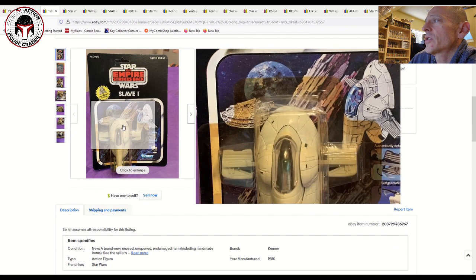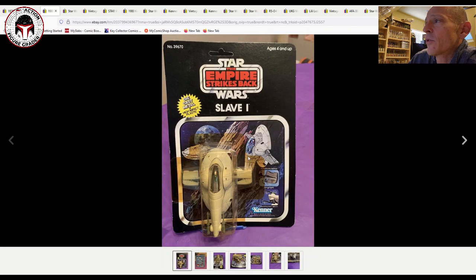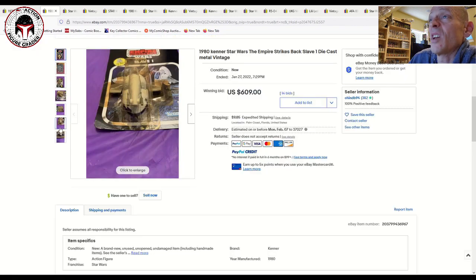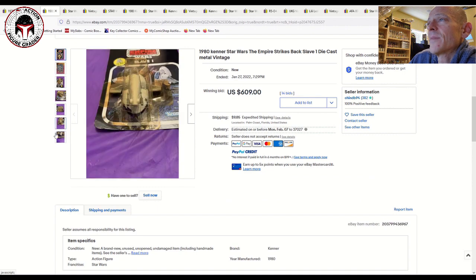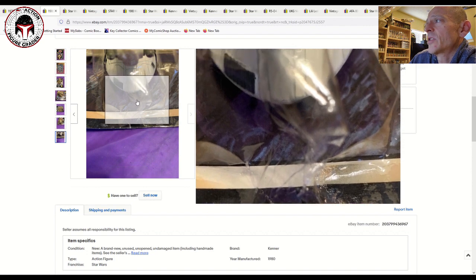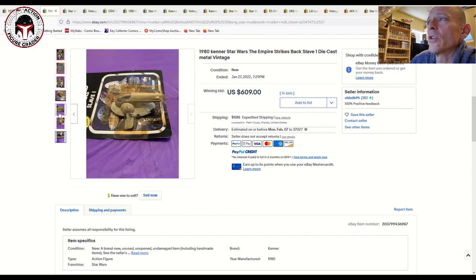A couple of die-cast did sell. This was an unpunched Slave One — had a pretty sizable ding in the corner of the blister, very yellowed, but a very nice Slave One overall with a little card curl. Probably a 70 overall given the major damage to the blister stem. That still sold for $609, and we've seen AFA examples of the die-cast Slave One go into the $2,000-plus range, so I think $609 is about right for an overall 70.